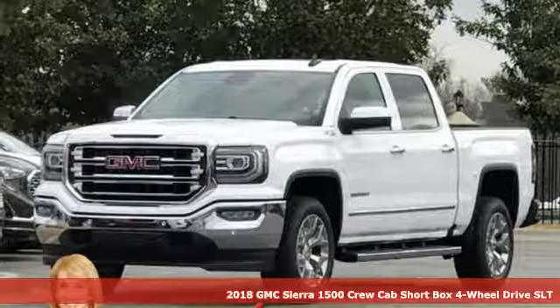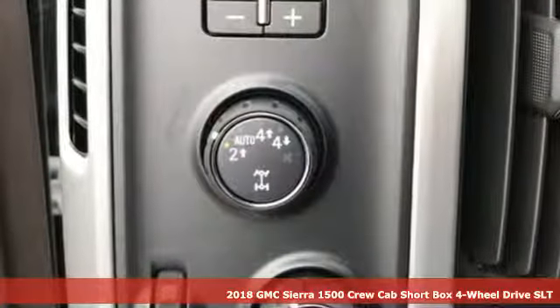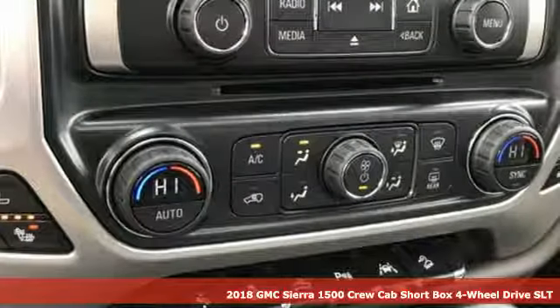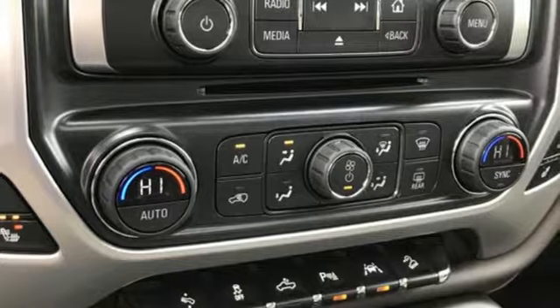Here's a new 2018 GMC Sierra 1500. GMC — professional grade vehicles suited to fit your needs. And it comes with all the amenities you need.